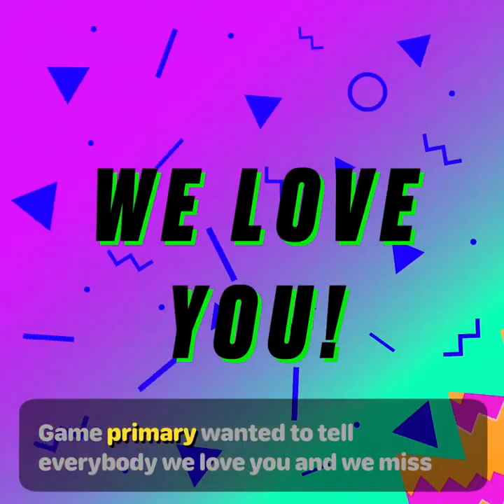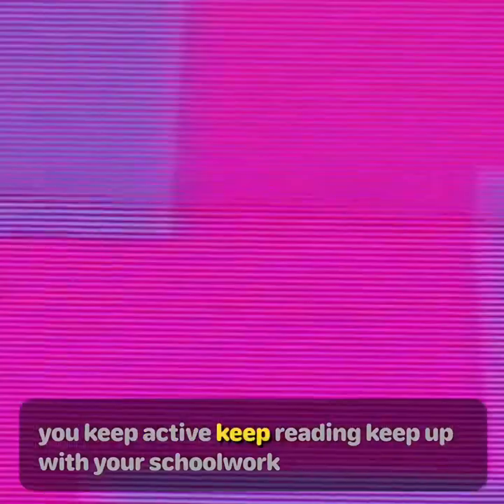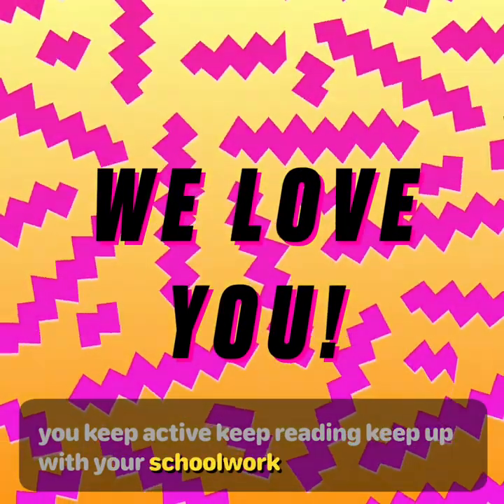The team in Primary wanted to tell everybody we love you and we miss you. Keep active. Keep reading. Keep up with your schoolwork. Until next time, tigers.